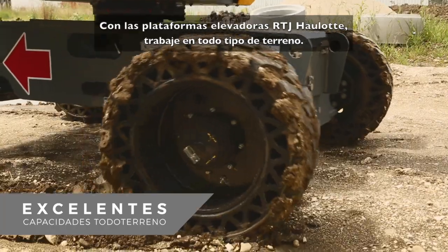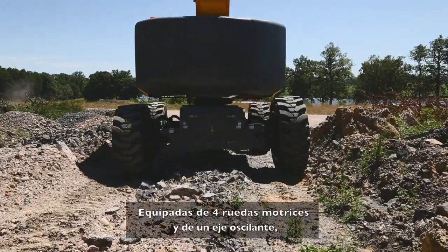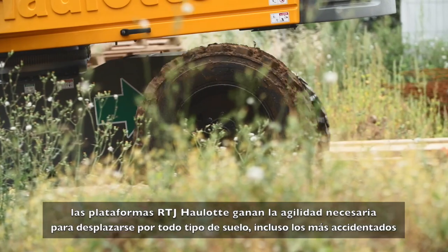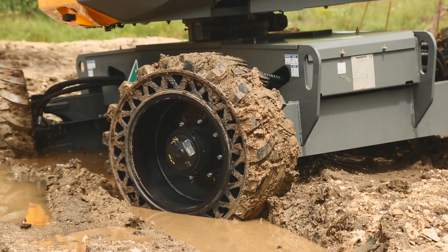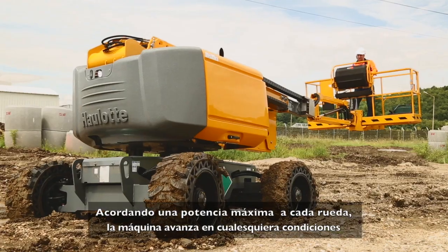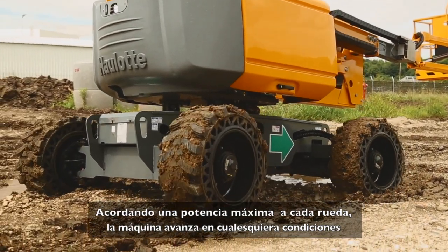Work on any terrain with Haulet RTJ booms. Featuring four-wheel drive and oscillating axle, Haulet RTJ booms have the agility needed to operate anywhere, even on the roughest terrain. In low traction situations, simply activate the differential wheel lock. The machine delivers maximum power to each wheel, letting you overcome any challenging situation.